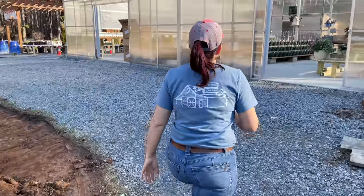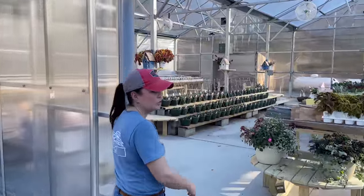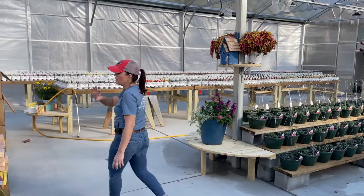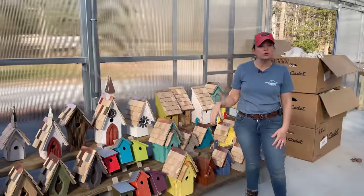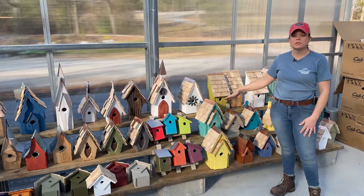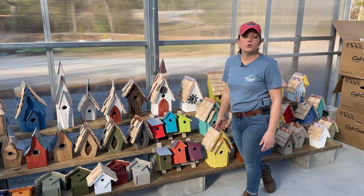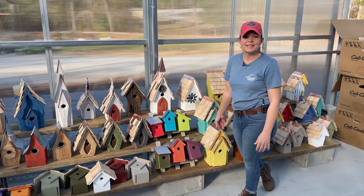In the greenhouse the fans are running — if you hear a hum, that's all it is. The bird houses are all available, and remember these are for customers who come to the nursery. If you can't come to us, Creekside doesn't ship, but Heartwood — who makes these beautiful bird houses — does ship. You can go to Heartwood's website, which is in the video description, and order directly from them.